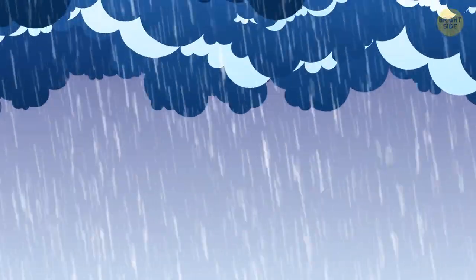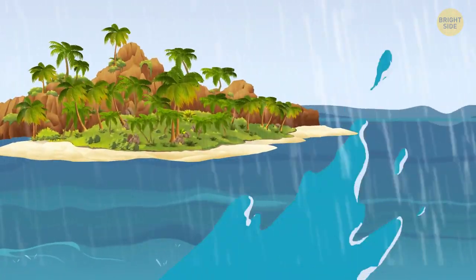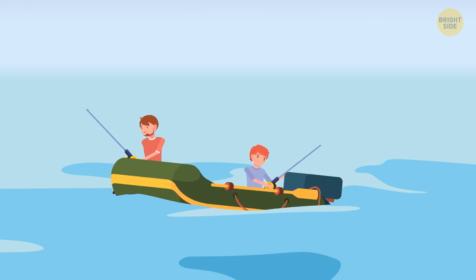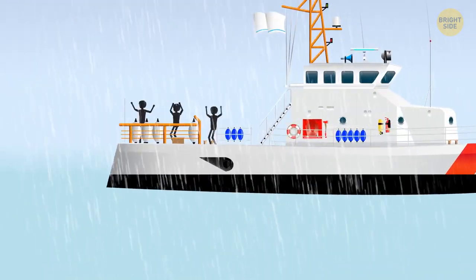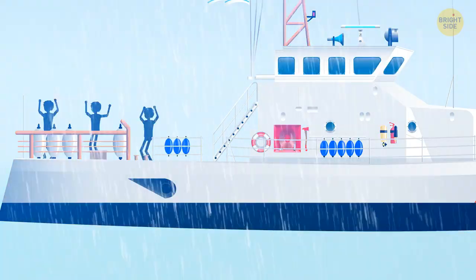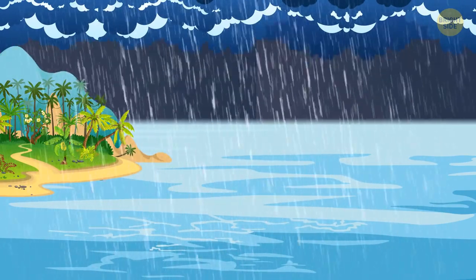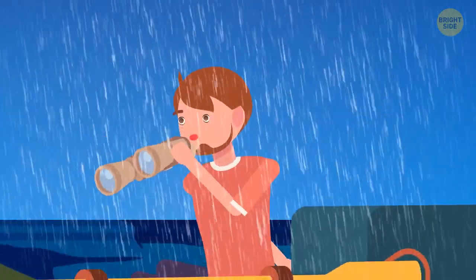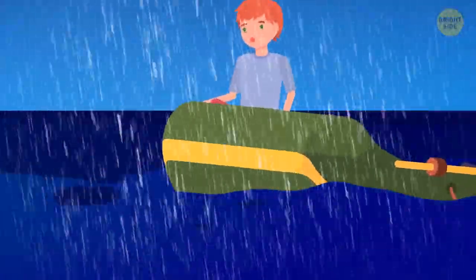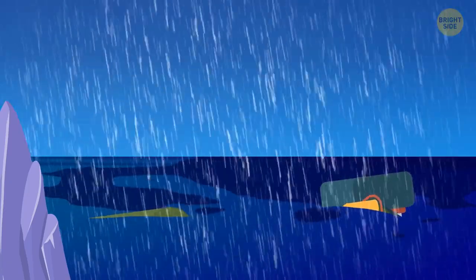No one expected such a strong storm. It's too dangerous to sail back to land because of high waves and winds. Suddenly, you notice a small green island nearby — you and your friend are about 25 miles off the coast of Brazil. You were fishing and didn't notice black clouds obscuring the sky. You approach the unknown island and see a coast guard boat behind you, with people screaming something, but you can't make out the words because of the thunder. Your friend says they're warning you to stay away, but you sail on anyway — and your boat hits a rock. The bottom is pierced, and you start to sink. Both of you fall overboard, and then darkness comes.